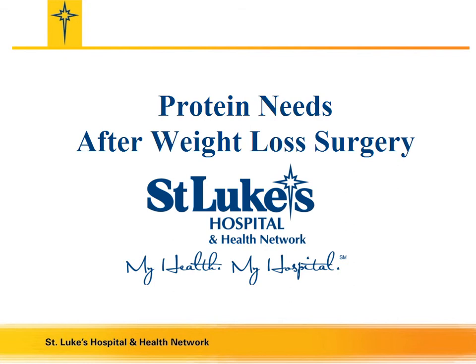Hello. My name is Dorothy McFadden. I am one of the Registered Dietitians that works at the Bariatric Program at St. Luke's Hospital in Allentown. Today, I am going to talk to you about protein needs after weight loss surgery.